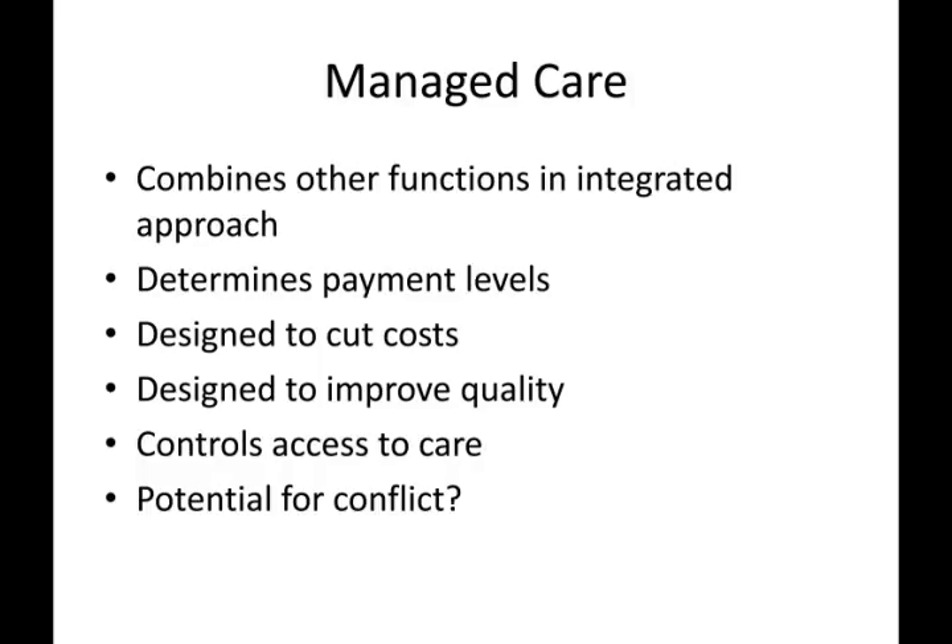Managed Care. There is no single model of managed care — there are many permutations. What is essential to all of them is the combination of insurance, payment, delivery, and financing functions under one integrated approach in one organization. Prior to 1983, providers charged patients on a cost-plus basis, called FFS or fee-for-service, with virtually no regulation, and insurance companies reimbursed whatever the providers charged. Beginning with Medicare in 1983 and continued by managed care, payment is now determined by the type of procedure, with capitated or limited reimbursement for each procedure. This limited reimbursement was instituted to cut costs and control spiraling healthcare spending.